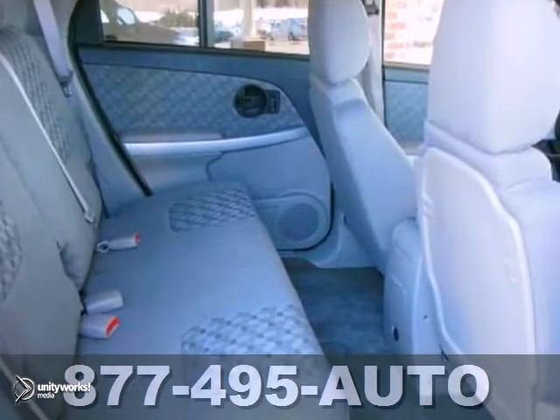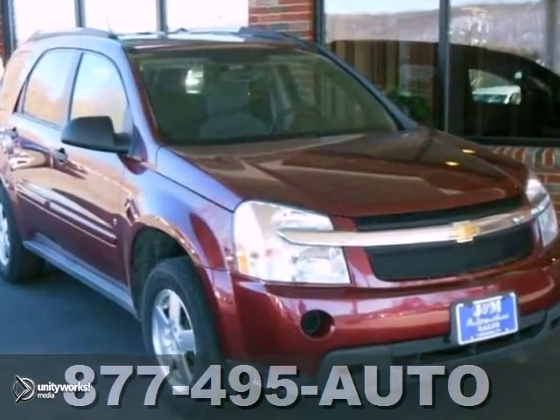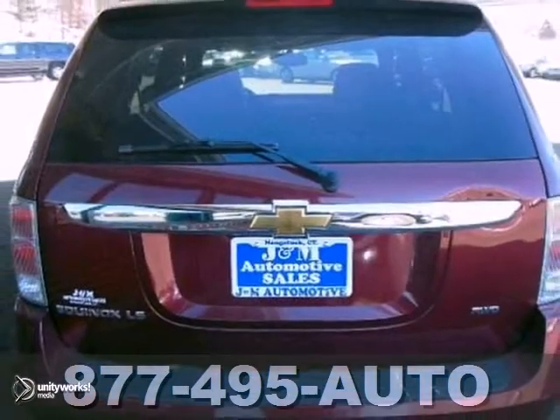And with the audio input jack and the rear spoiler, this Chevy won't be here for long. Come in and take it for a test drive.